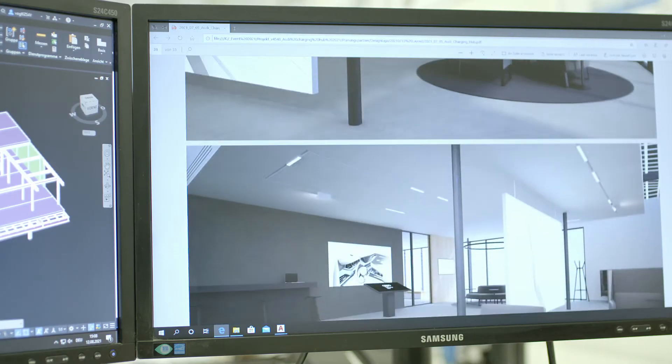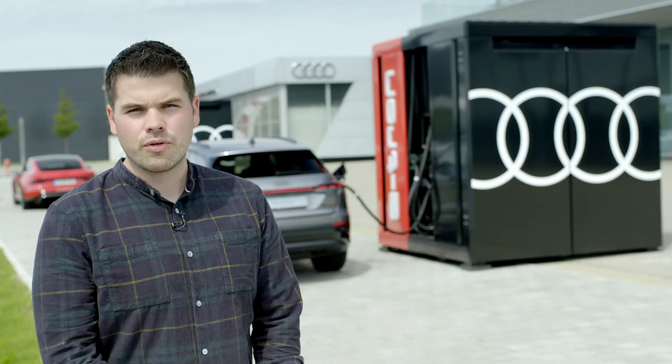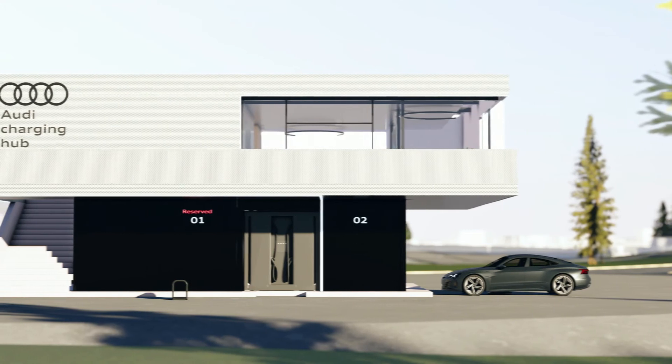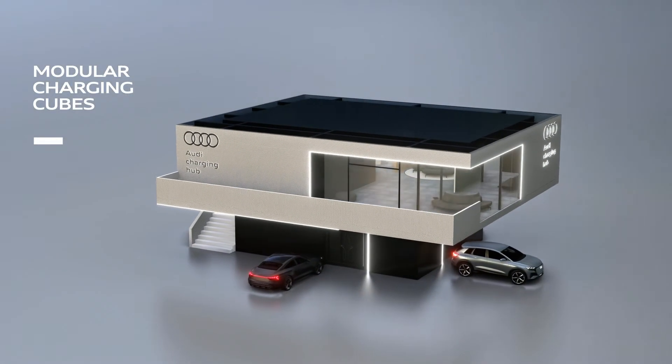I'm not aware of any comparable concept. In the end, this hub solves many of the problems we see today at existing charging stations — uncomfortable charging without a roof, in the last corner of a service area. We want to solve this by offering a fast charging park with a lounge area for our customers.